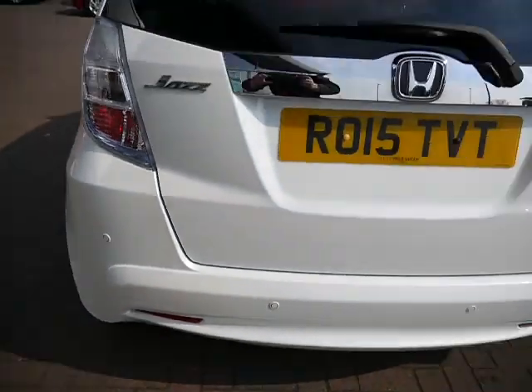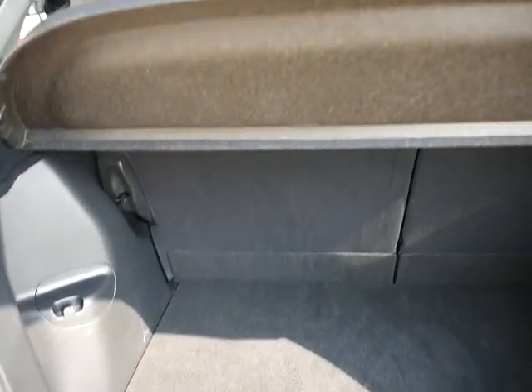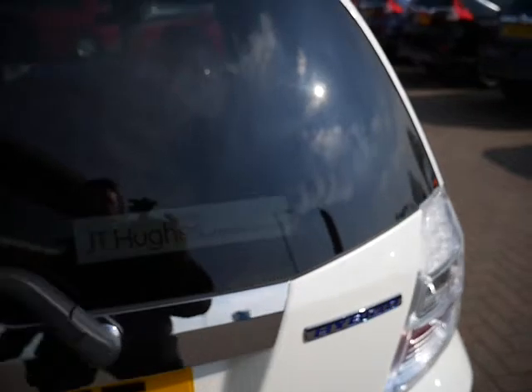Let me show you the boot — plenty of space back here, as is with all of our Honda Jazz's. Look at that. Hybrid, anyway.